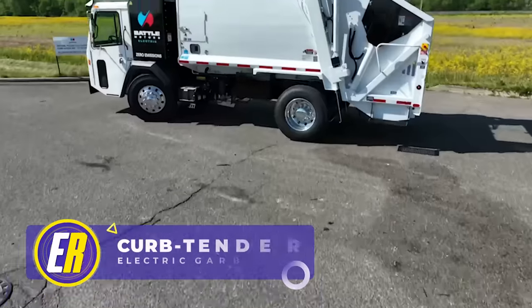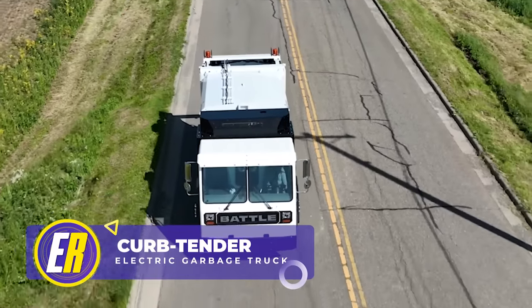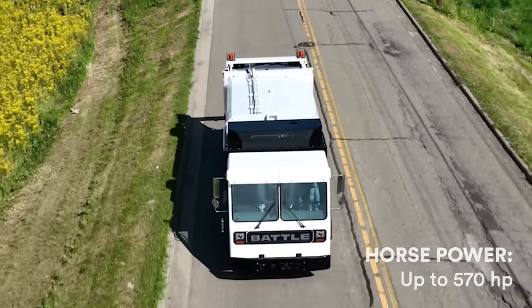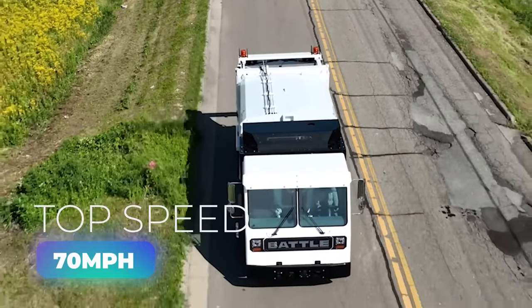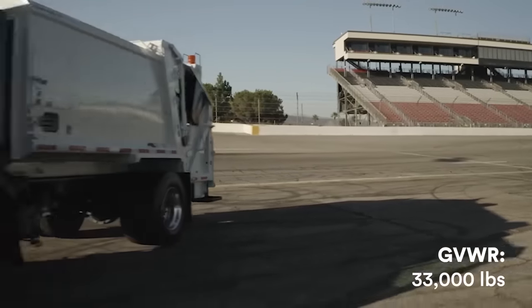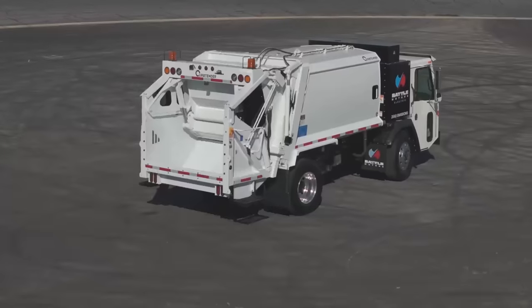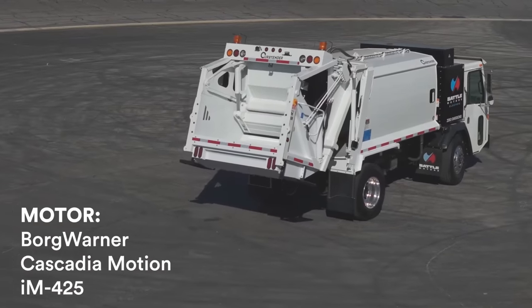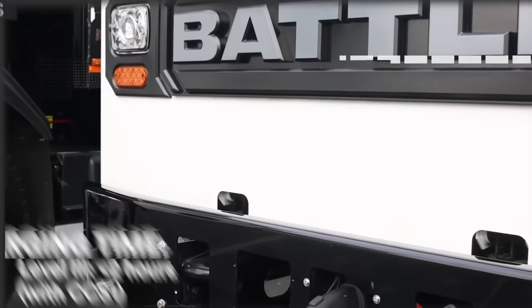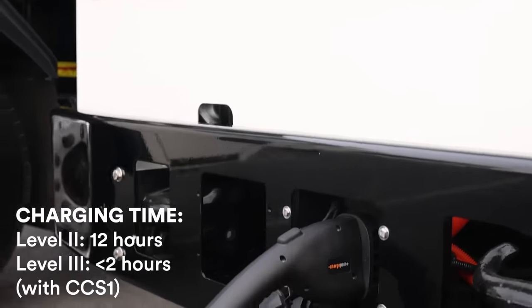Now for the EV refuse truck from American-based Battle Motors. With up to 570 horses of raw electric power and a 70 mph top speed, nothing will stop it. The 33,000-pound weight rating means it can haul a neighborhood's worth of trash, and the BorgWarner Cascadia Motion electric motor delivers over 1,900 pound-feet of peak torque. The charging time of less than 2 hours on a level 3 charger means more fleet uptime.